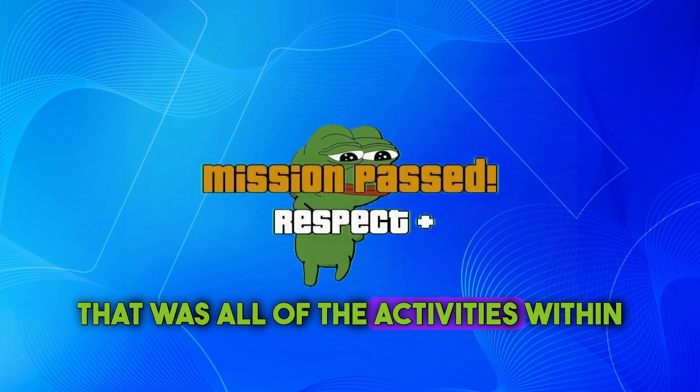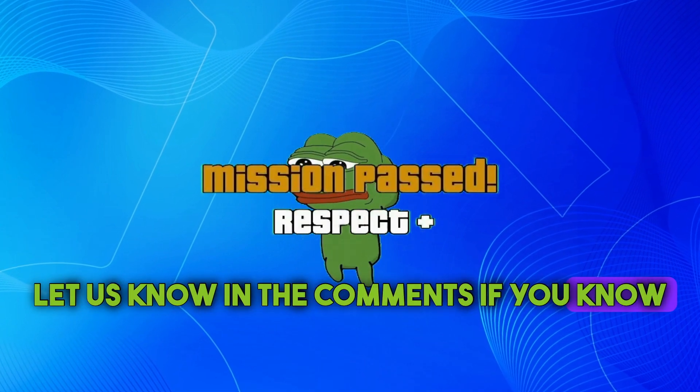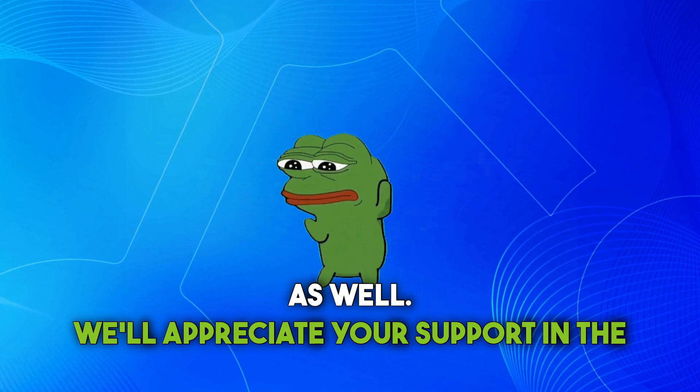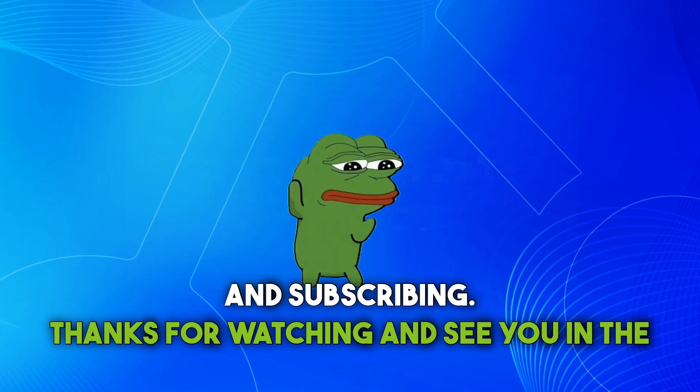That was all of the activities within the Aptos ecosystem we wanted to share with you today. Let us know in the comments if you know any others that should be discussed as well. We'll appreciate your support in the form of a like on this video and subscribing. Thanks for watching and see you in the next video!